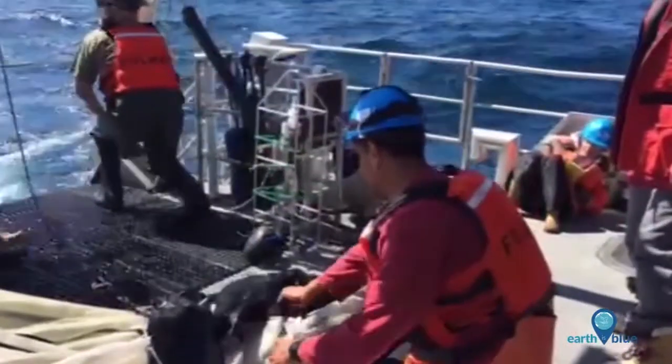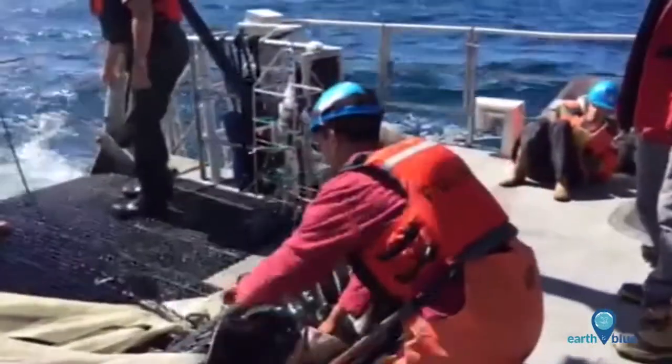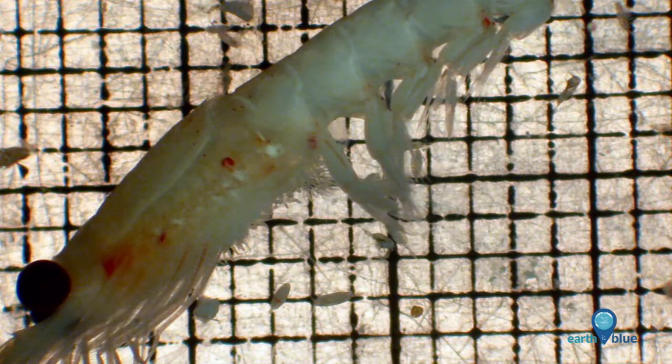This information about the quantities and quality of the zooplankton gives us a lot of good information on the health of our marine ecosystem.